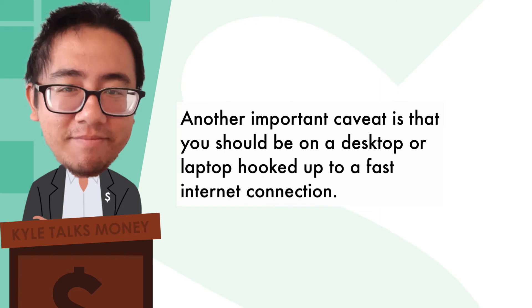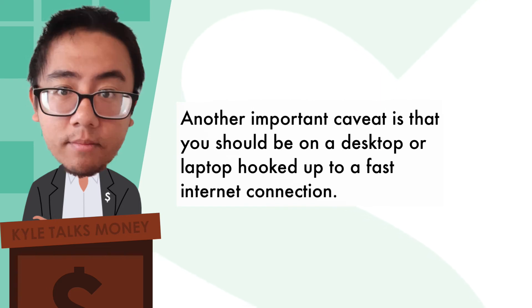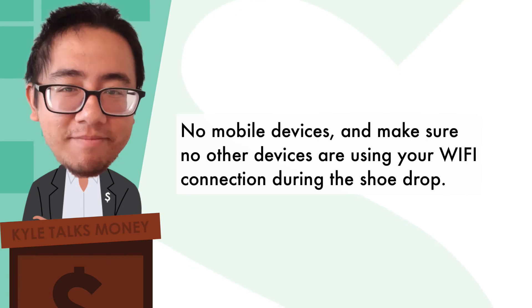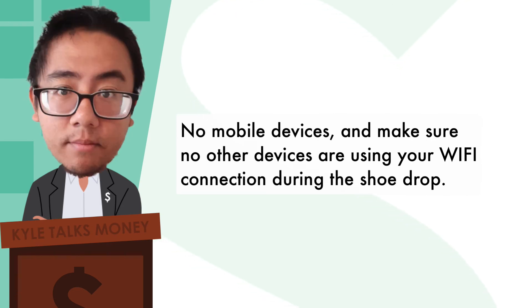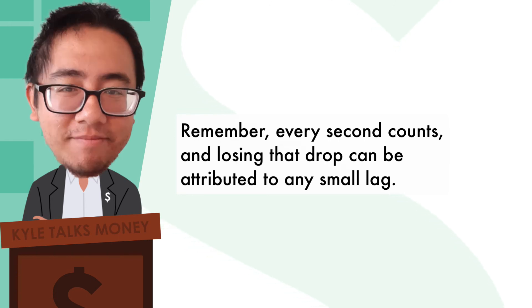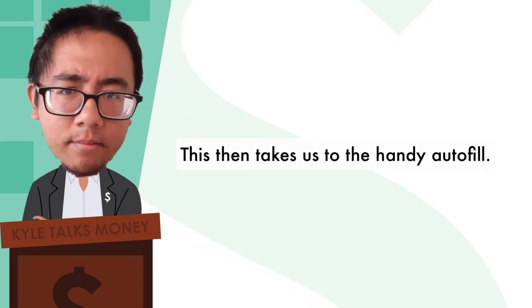Another important caveat is that you should be on a desktop or laptop hooked to a fast internet connection. No mobile devices, and make sure no other devices are using your WiFi connection during the shoe drop. Remember, every second counts, and losing that drop can be attributed to any small lag.